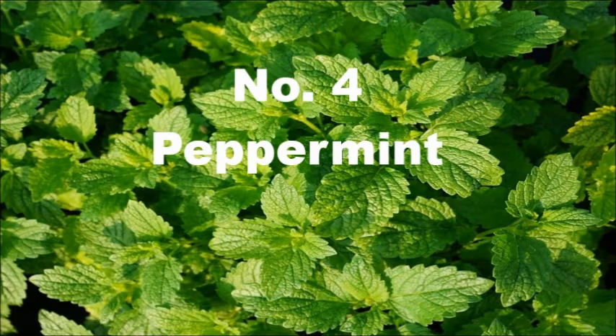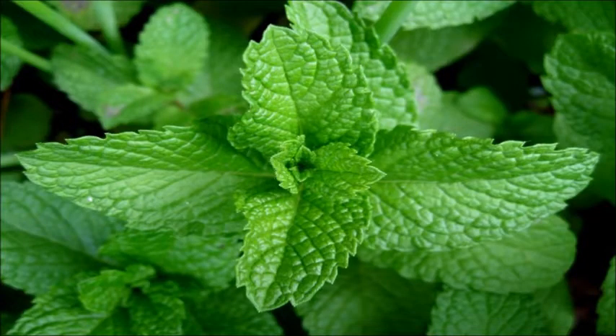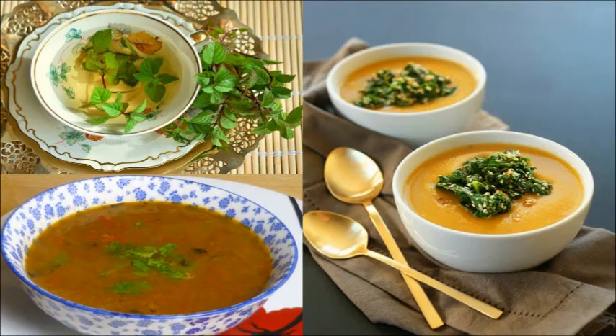4. Peppermint. It's a quite low maintenance herb that does well in partially sunny and shady areas. You can enjoy this sweet scented herb by adding a bit into your herbal tea, oil, or soup.